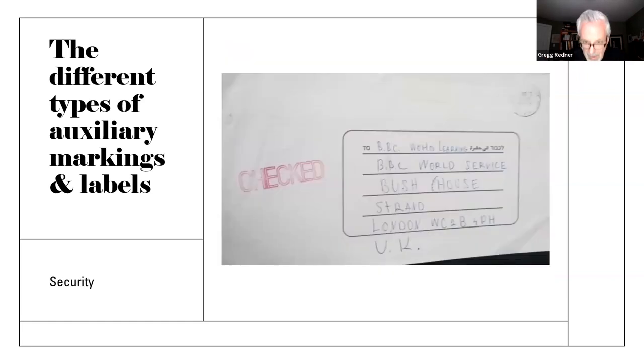Here's a security handstamp auxiliary marking. This one is designed to tell you that this piece going to the BBC World Service House was checked to make sure it was safe and there was nothing inside — during the days of the anthrax scare or the days of small bombs inside mail. This one was checked and there was nothing in it to be worried about.